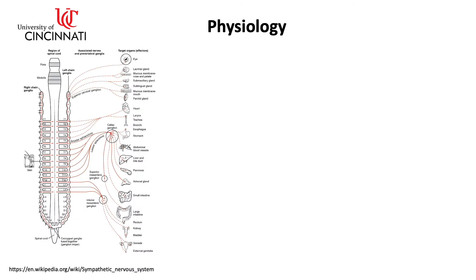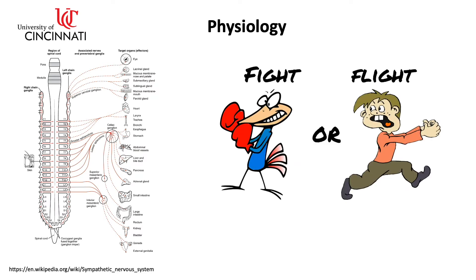The sympathetic nervous system is the division of the nervous system that functions to produce localized adjustments, such as sweating as a response to an increase in temperature, and reflex adjustments of the cardiovascular system. Under conditions of stress, the entire sympathetic nervous system is activated, producing an immediate widespread response called the fight or flight response.